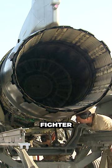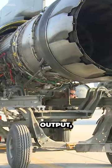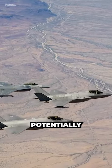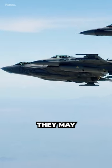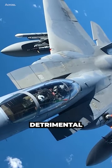Lower speeds in modern fighter jets are partly due to engine limitations. Engines are designed to balance power output, fuel efficiency, and reliability. While more powerful engines could potentially increase top speeds, they may also come with increased fuel consumption and reduced range, which could be detrimental in combat.